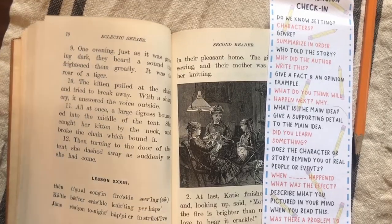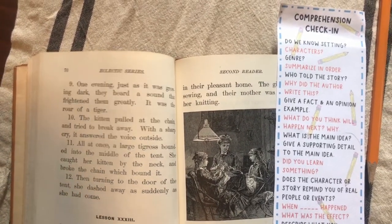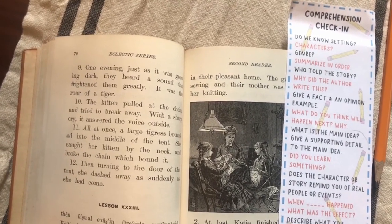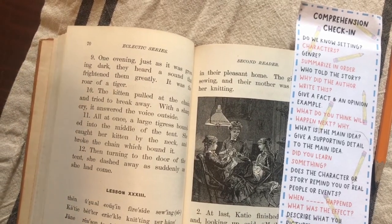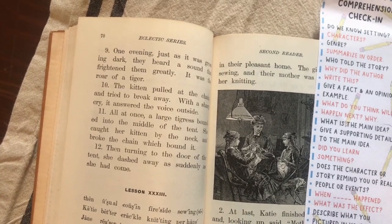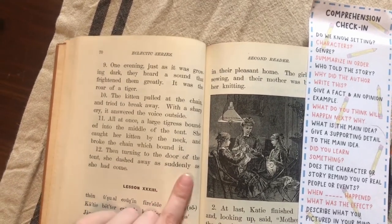Next page — I think you're almost done with this one. 'Which bond broke the chain.' What does OU say? Bound. Bound. They've used 'bound' two different ways: before, tigers 'bound' and leap — that's how they run. This kind of 'bound' means if you're bound, you're tied up or held fast. So she broke the chain that was holding her kitten. Then turning to the door of the tent, she dashed away as suddenly as she had come. Very good, son — such an exciting story!